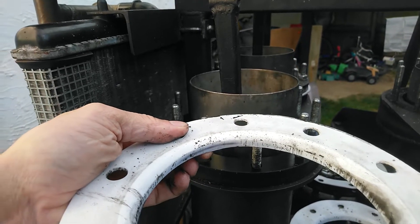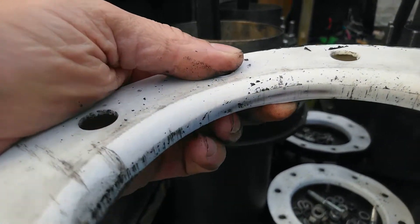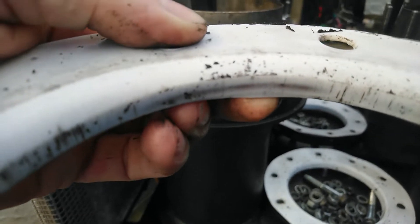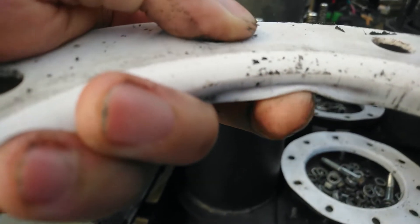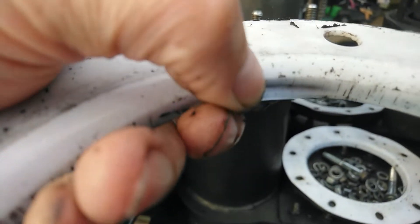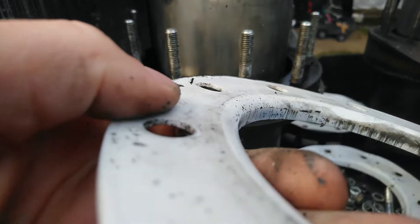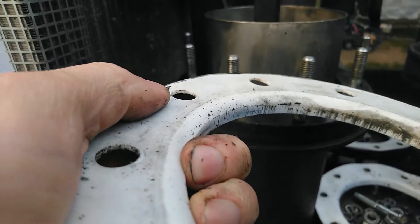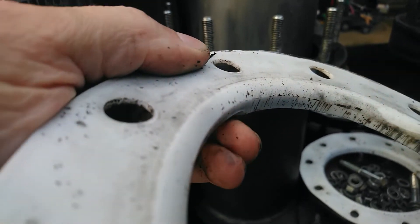I've just taken off the 2mm PTFE seals from the cold side. They're not actually faring too well — there's wear through on the end of the lip because once again the PTFE isn't actually bending that much around the radius. It's hitting the edge of the piston before it bends all the way around. Interesting.